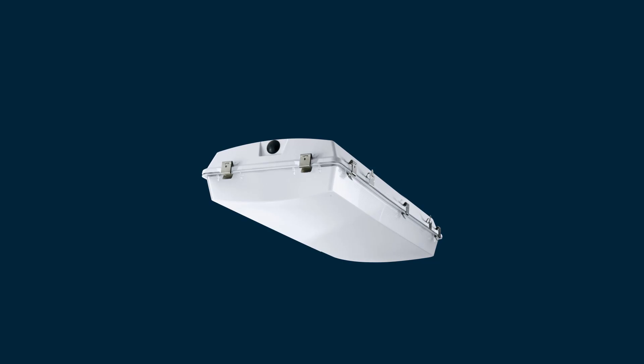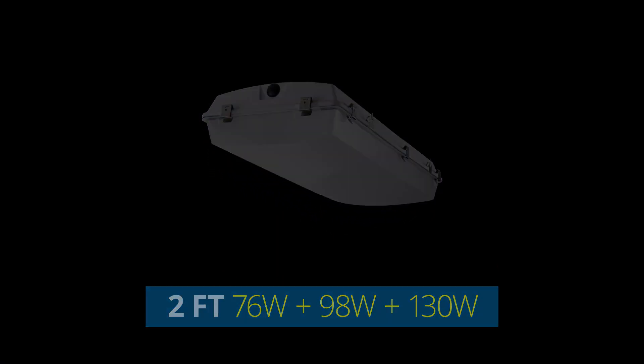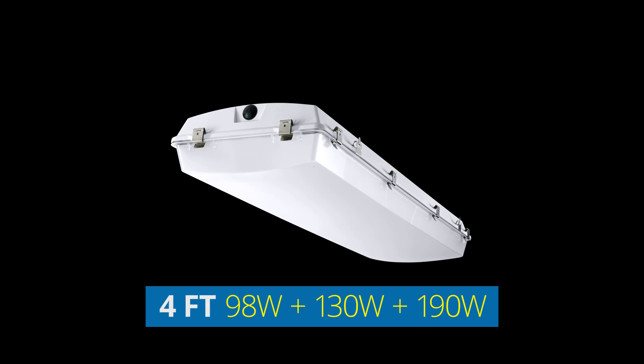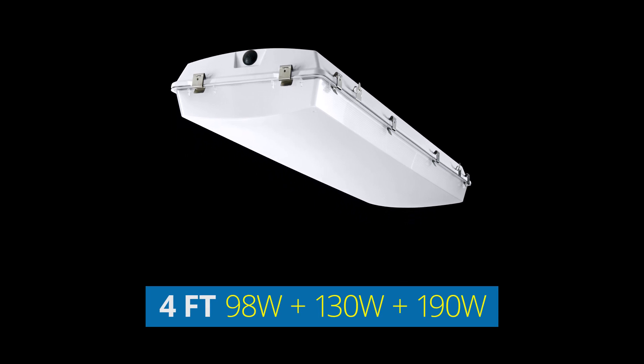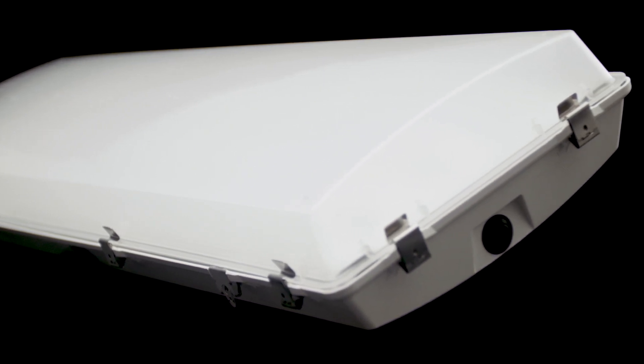The wide body is available in two versions. The two-foot version is available in 76, 98, and 130 watts, while the four-foot version is available in 98, 130, and 190 watts.